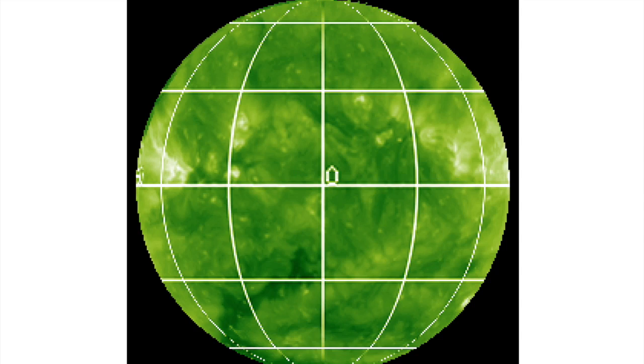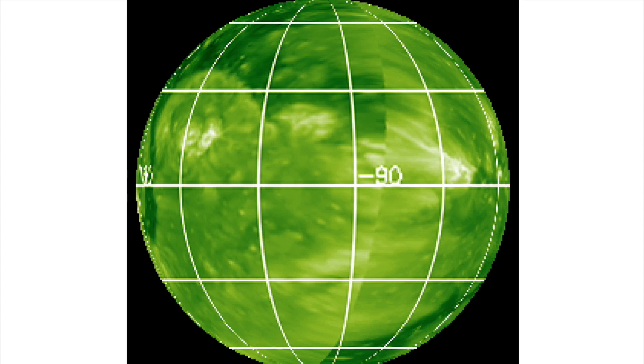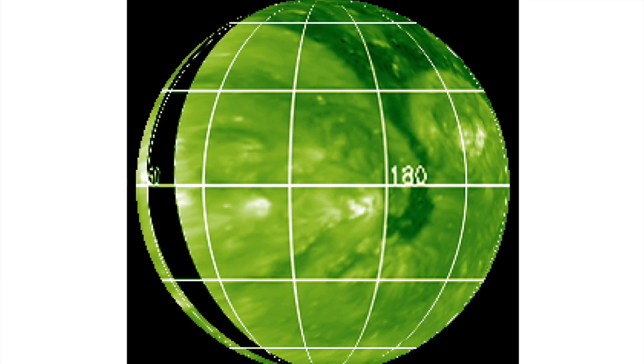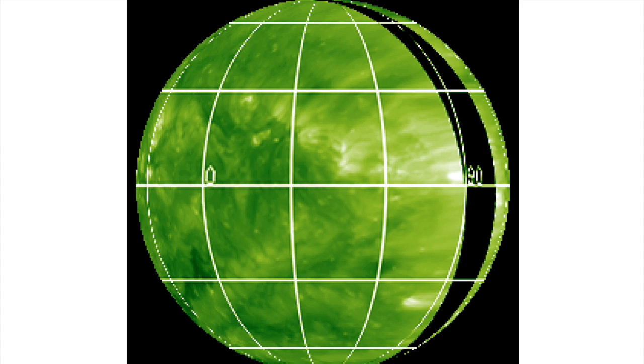Let's do a full disk analysis with Stonyhurst starting at zero longitude which faces earth. Dark up north at negative 90 is that incoming coronal hole which blows out majorly as we get to the far side of the sun. Some bright active umbral magnetic fields departing at 90, and we're back around to the earth-facing side.